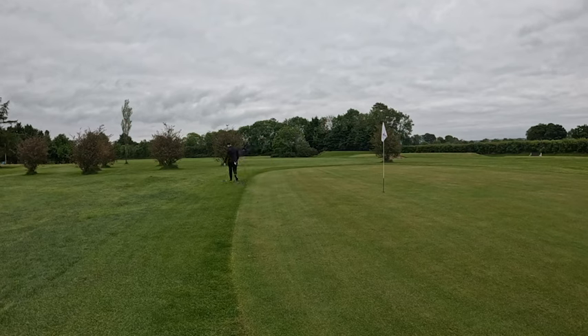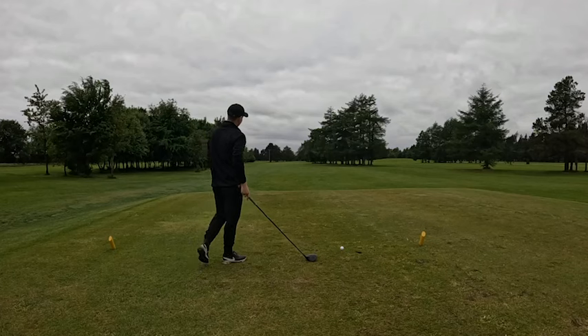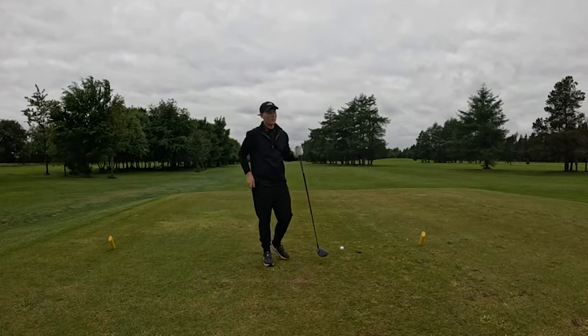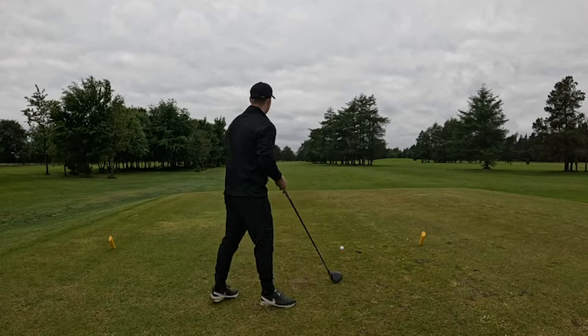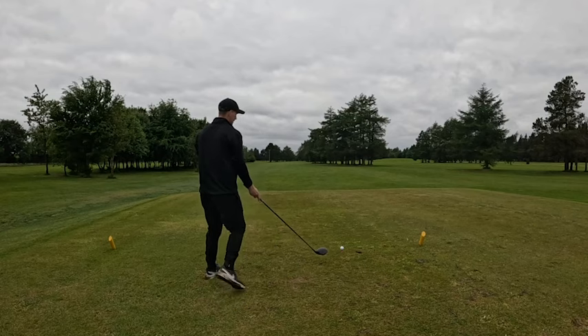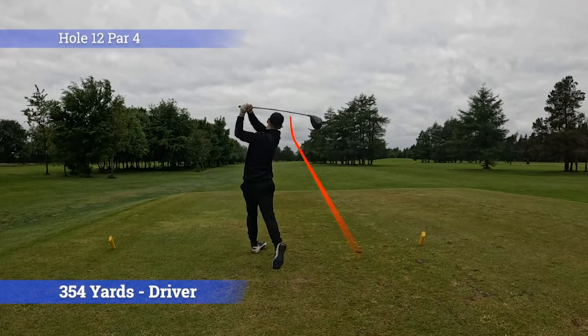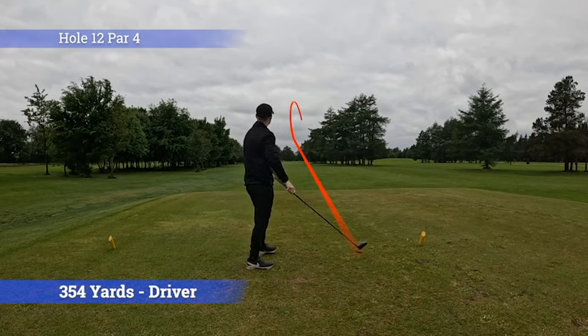We've started bogey, double - something similar to the front nine. If you haven't seen that, link in the comment section, go check it out. Hole 12, par 4, 354 yards. Target is in between the trees and the telegraph pole down there to the left. Driver in hand, trying to get a nice straight one down there. That should be okay - still turning a little bit.